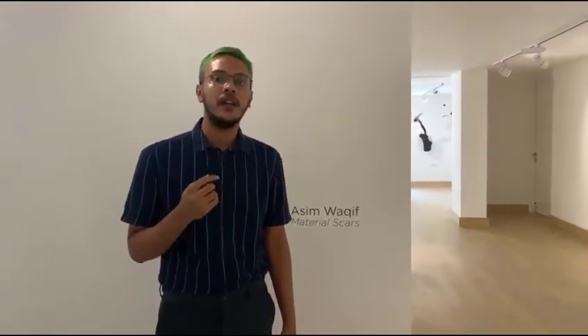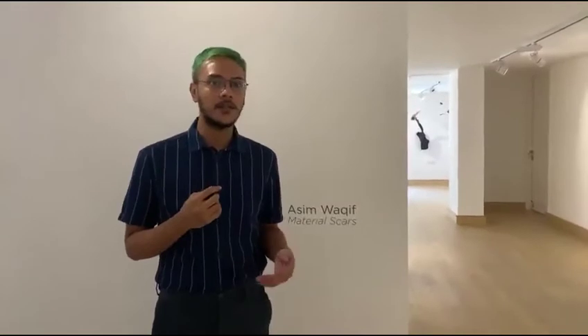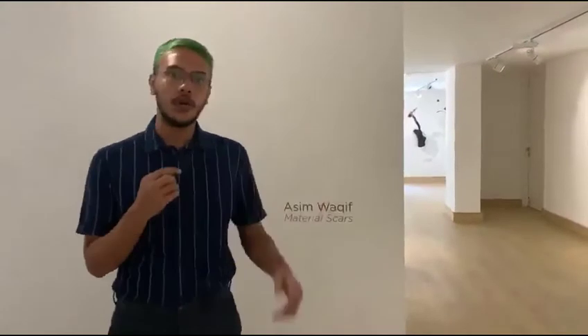Hi everyone, welcome to the 7th episode of In Person. We are here at Nature Mott in Delhi at the exhibition Materials Cards by Asim Vakif. Asim's practice traverses the fields of Art, Architecture, Design, Ecology, and for this show he brings together a group of new sculptures where he again combines organic and industrial materials along with a new set of cyanotype prints.